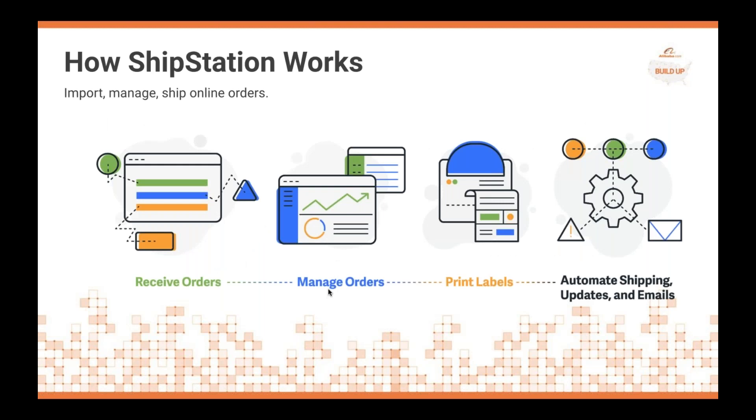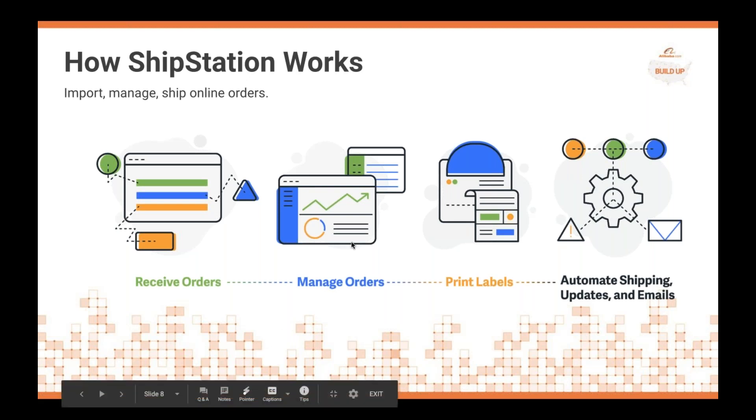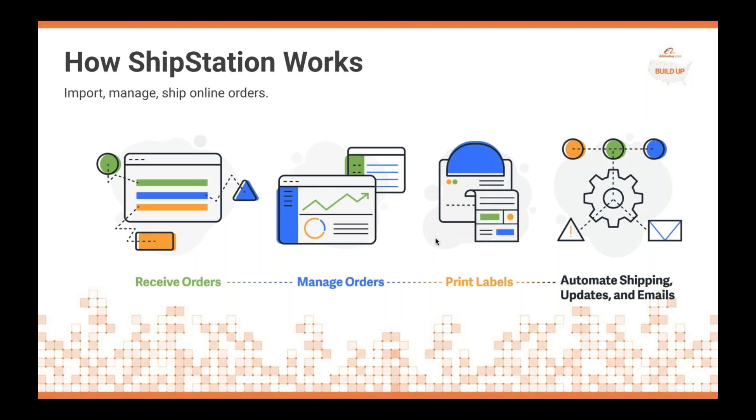How does ShipStation work? ShipStation works as the tool to import, manage, and ultimately ship your online orders from multiple channels and marketplaces. Receive your orders, manage them inside ShipStation, print your shipping labels, automate that process and emails, and improve your customer experience.